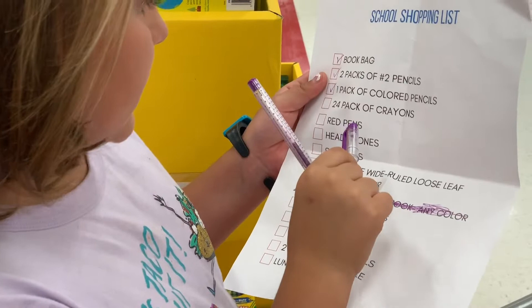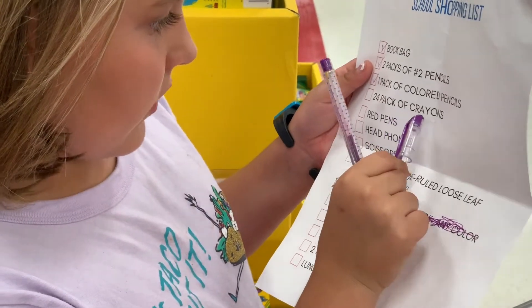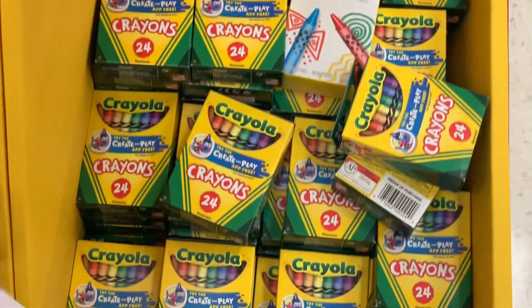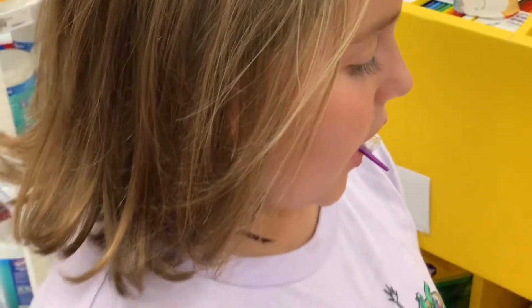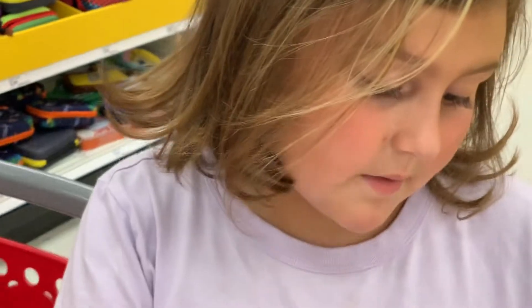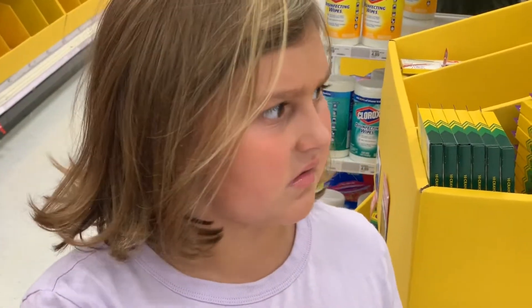24 packs of crayons. 24? I thought you meant like 24 packs. Red pens? Red pens. Can you get the cart? Fine.